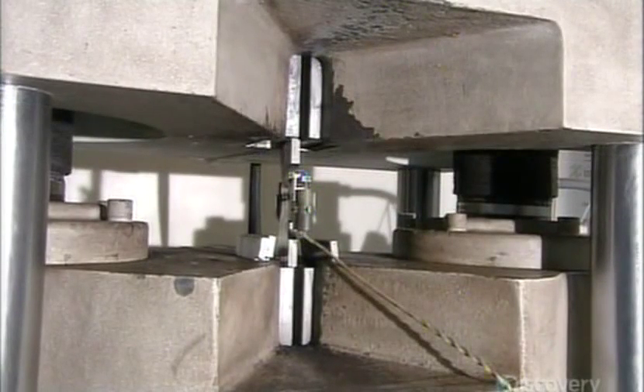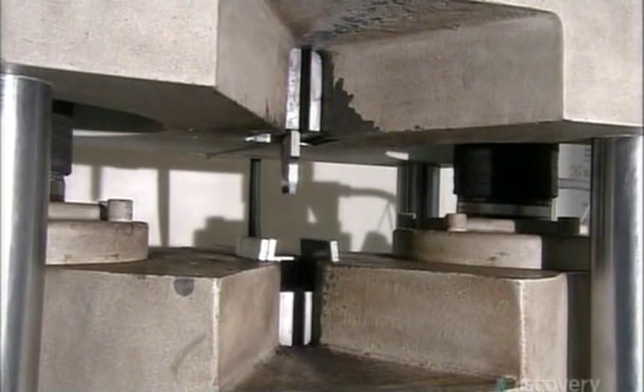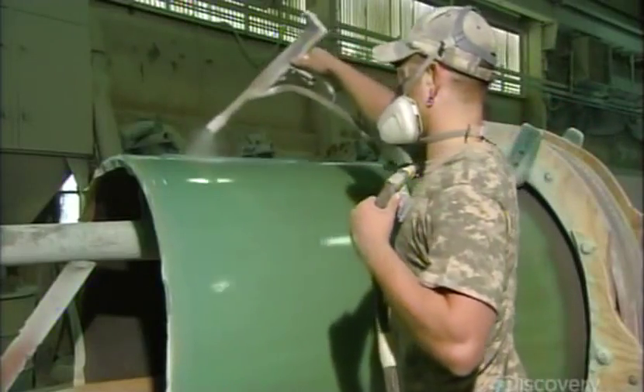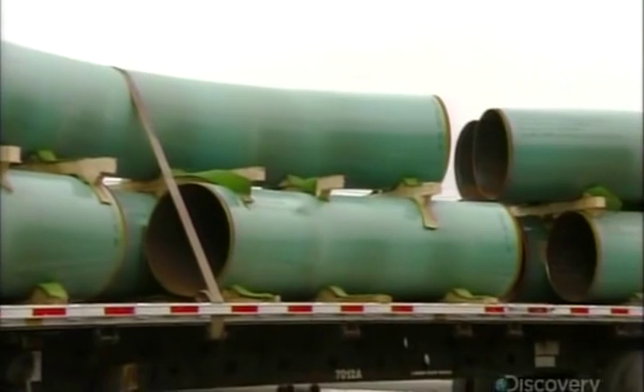The lab measures dimensions and wall thickness, then tests how much weight the sample can support before collapsing, and how much stretching it can withstand before snapping. Back on the factory floor, the pipe goes through another blasting. Then workers heat it and spray on a protective coating that prevents corrosion — it melts to the hot pipe. Once the pipe cools, they stencil on technical specifications, and these pipe bends go off to join their straight counterparts.